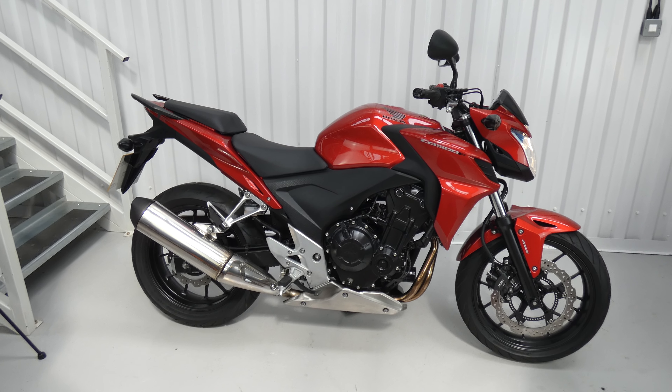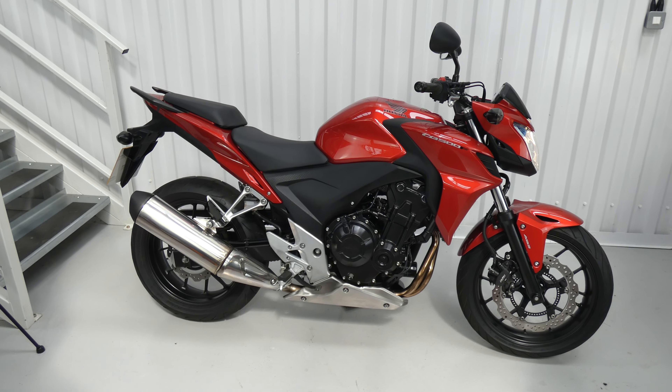Hello again, Jim here at the Value Bike Center with a bit of an all-rounder. This is a Honda CB500 from 2014. It's only done 3,756 miles in the hands of two careful owners, with Honda dealer service history, the last one very recently.